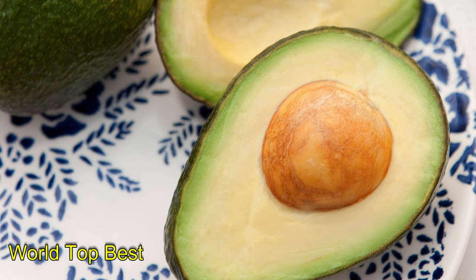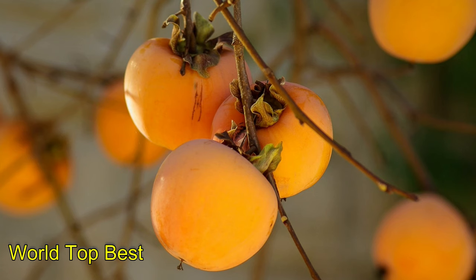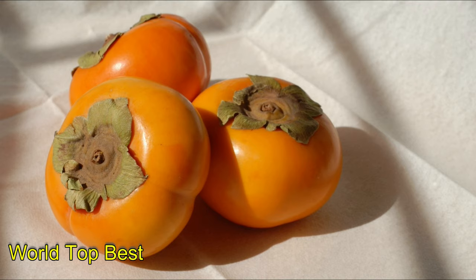Number 5: Persimmons. Persimmons pack rich doses of vitamin C and iron, which can bring about marked increases in your hemoglobin levels with regular consumption. These delicious treats can be added to your salads, juices, smoothies and baked goodies, along with being consumed raw as a healthy snack.